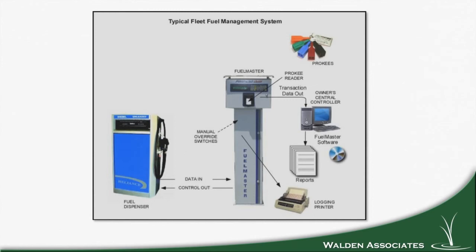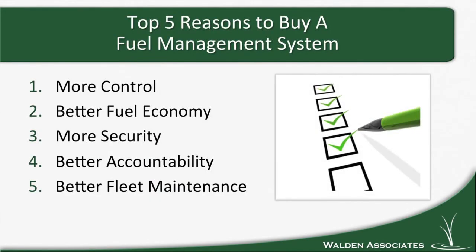All this data is stored in the FMU — that gray T-shaped box — until the supervisor of the fuel management system downloads the transactions to their computer. Once downloaded, the information can be tabulated, sorted, and reported in a meaningful manner. These reports allow for easy fuel reconciliation, cross-departmental chargebacks, and maintenance logs such as trouble codes. Now let's briefly cover the benefits you'll see with a fuel management system.